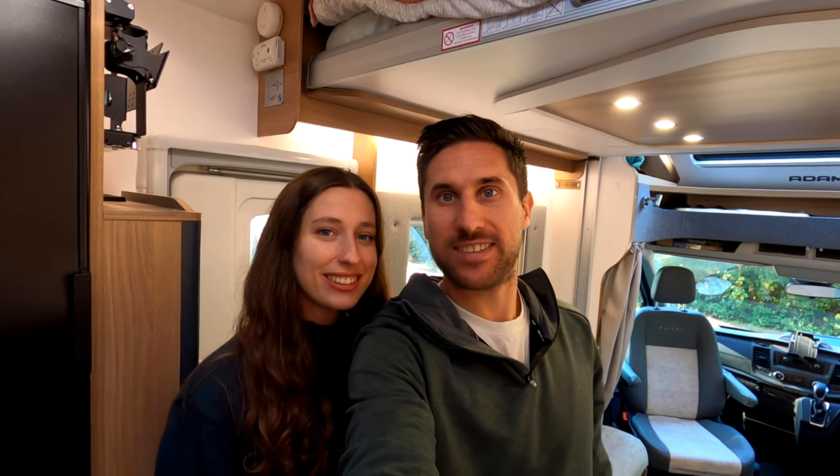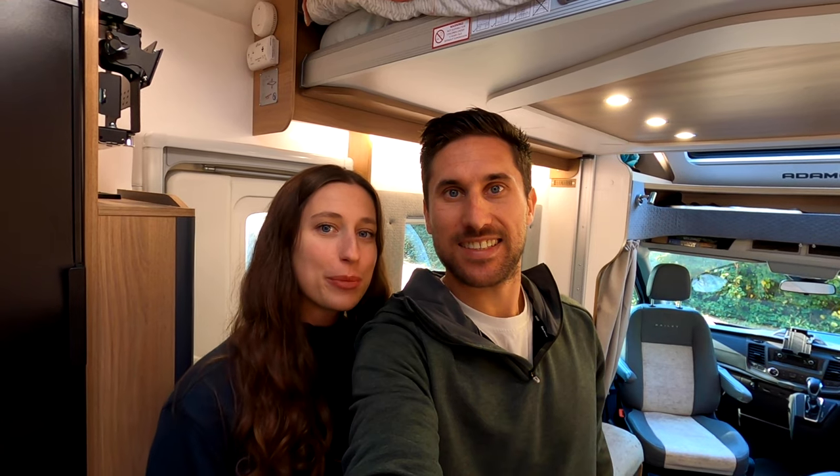Thanks so much for watching our Bailey Adamo 69-4 motorhome tour. We really hope you've enjoyed it — stay tuned for our next episode where we'll be exploring Dartmoor National Park, and we'll see you in the next one. Bye!